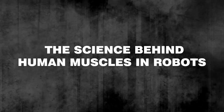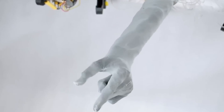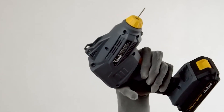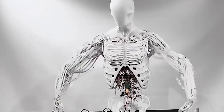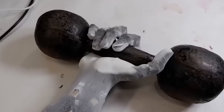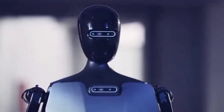Integrating real human muscles into robotic systems is an unprecedented leap that combines bioengineering and robotics, involving advances in synthetic biology and tissue engineering. At the heart of this technology is biocompatibility — creating materials that coexist with human tissues without adverse reactions. Researchers have explored ways to culture human muscle cells in laboratories, allowing them to grow and replicate in controlled environments.